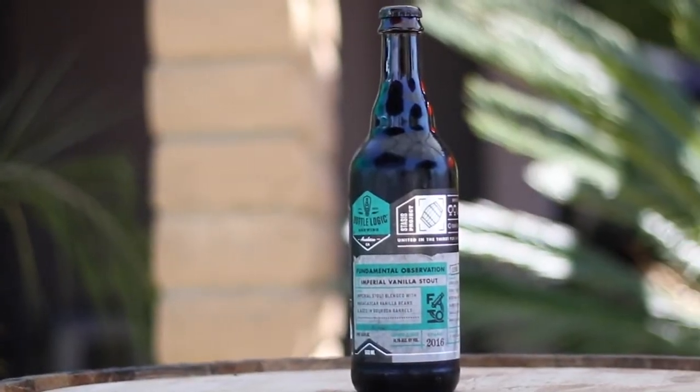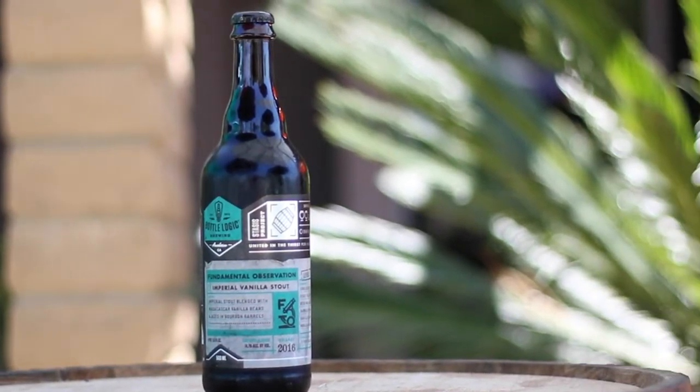The first beer up is going to be Fundamental Observation year 2016. This is a 14.1% ABV bourbon barrel aged vanilla stout with Madagascar vanilla beans. It's going on four years now. The aroma has not dissipated — it's got huge bourbon character. I feel like I'm drinking bourbon on the rocks just from the aroma alone, but just so much vanilla still after four years.